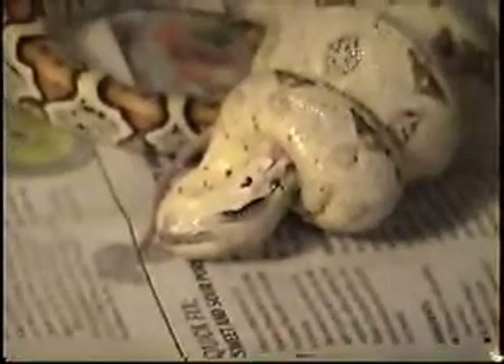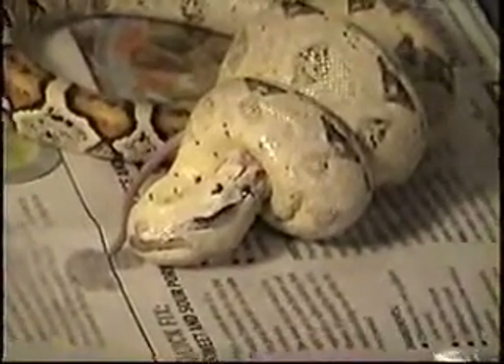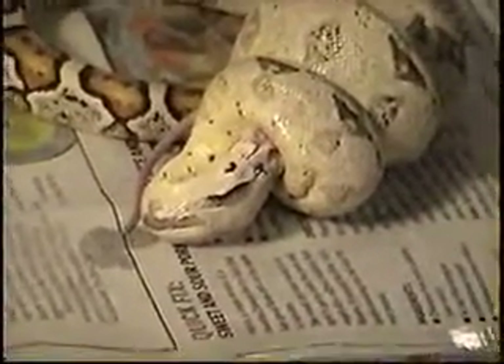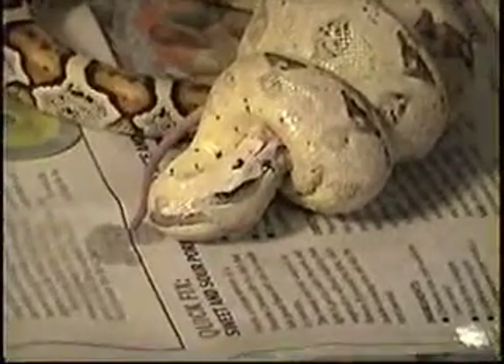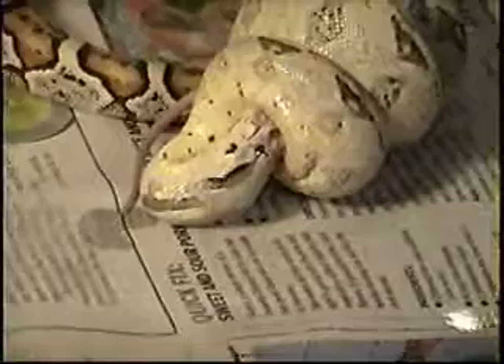Sorry about the frames jumping back and forth — it's trying to focus between the glass and the camera, so it's kind of jumpy. Old camera, very old camera.